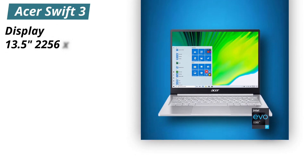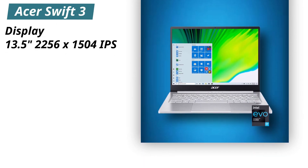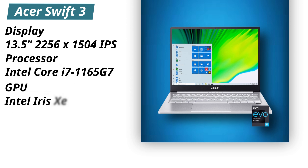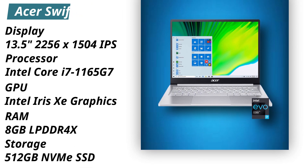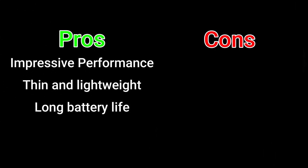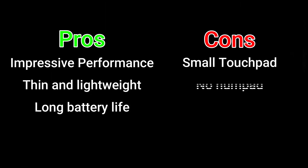Specifications. Display: 13.5 inches, 2256x1504 IPS. Processor: Intel Core i7-1165G7. GPU: Intel Iris Xe graphics. RAM: 8GB LPDDR4X. Storage: 512GB NVMe SSD. Pros: Impressive performance, thin and lightweight, long battery life. Cons: Small touchpad, no numpad.